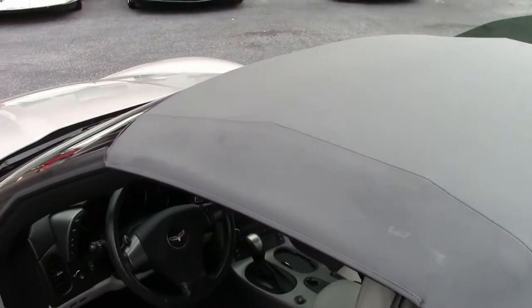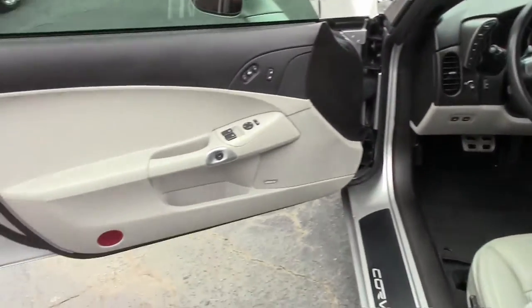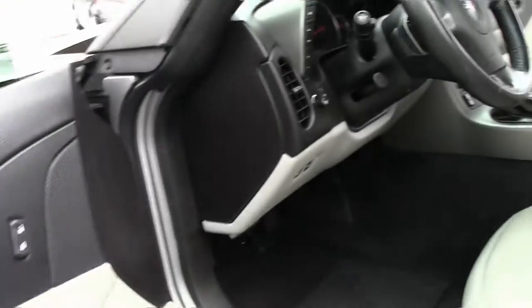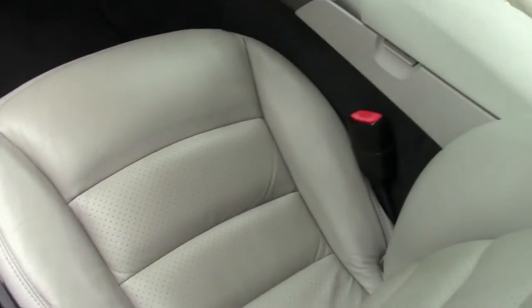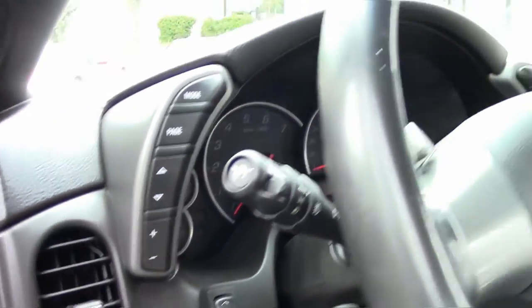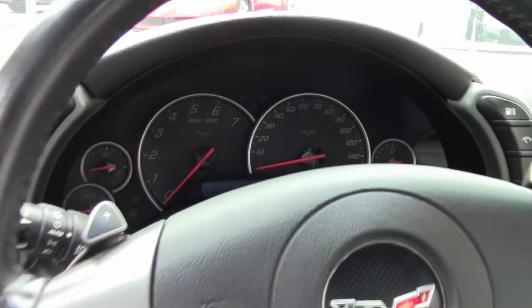Nice clear lenses on our headlights, so we can see that beautiful titanium interior. This is a 3LT — it is considered a loaded car — with the heads-up display, dual zone climate control, power top, heated seats, and stereo controls on the right-hand side of the steering wheel.